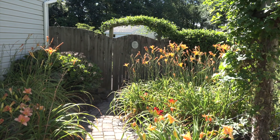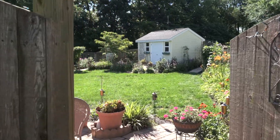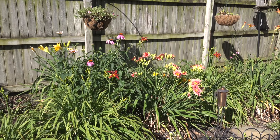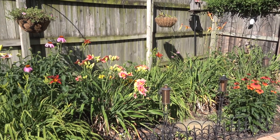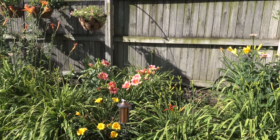Let's go through the gate and into the backyard gardens now. Here we are in our backyard, which used to be nothing but green grass. Now it is several gardens surrounding the entire backyard.